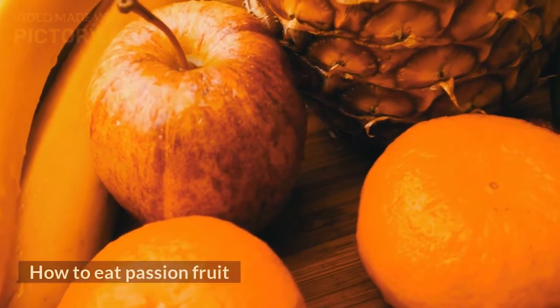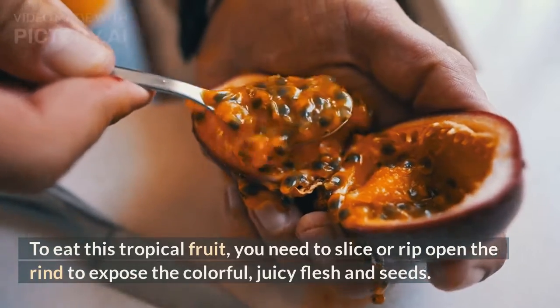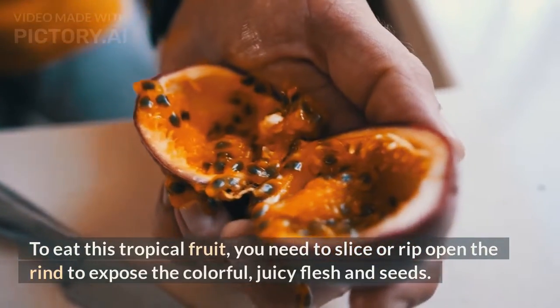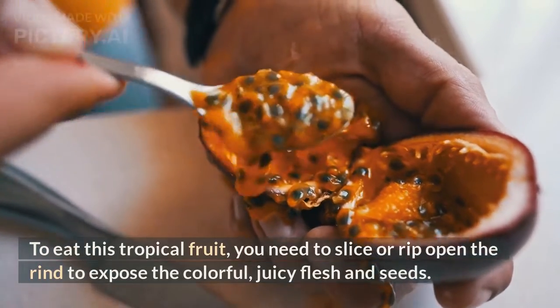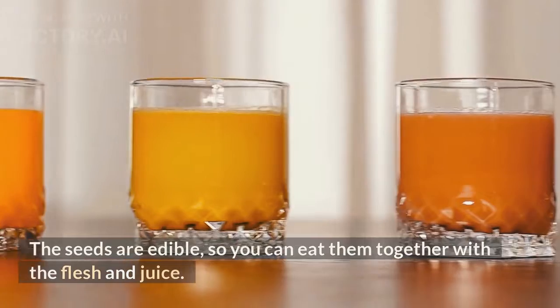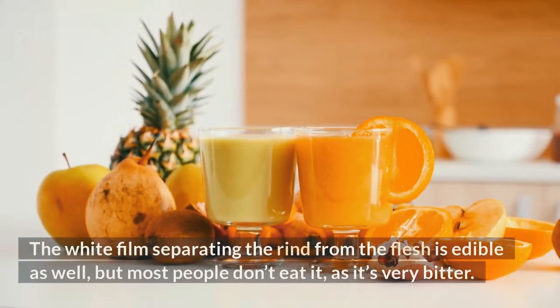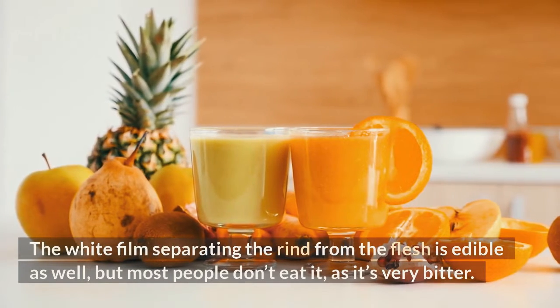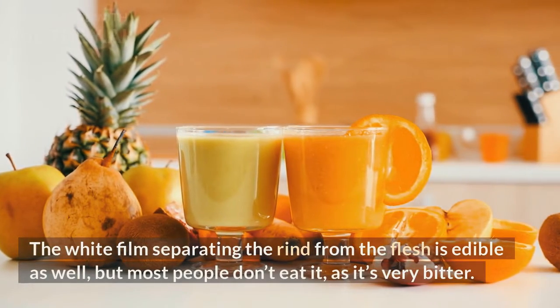To eat passion fruit, you need to slice or rip open the rind to expose the colorful, juicy flesh and seeds. The seeds are edible, so you can eat them together with the flesh and juice. The white film separating the rind from the flesh is edible as well, but most people don't eat it, as it's very bitter.